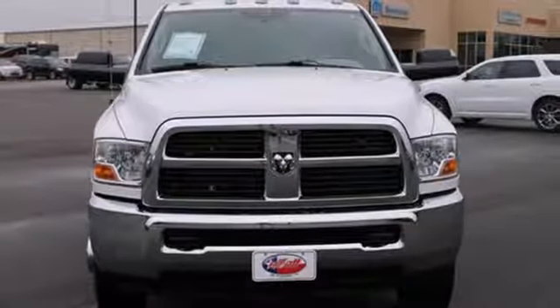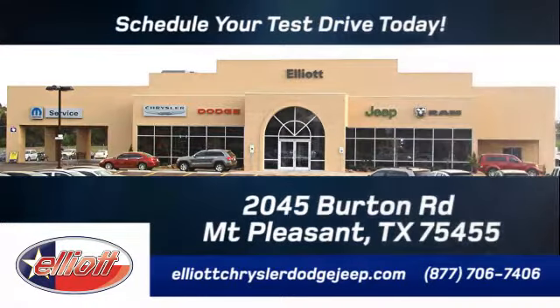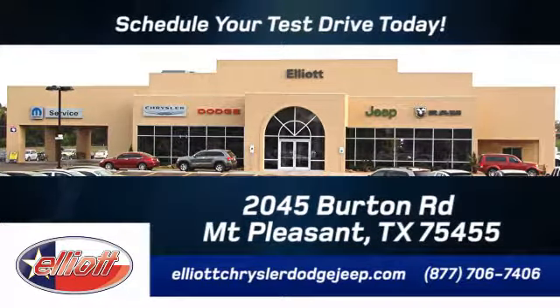Take your test drive today. Elliott Chrysler Dodge Jeep. Schedule your test drive today. We are located just off I-30 on Burton Road in Mount Pleasant.